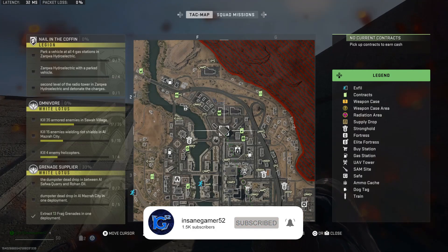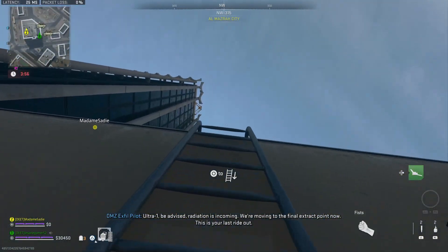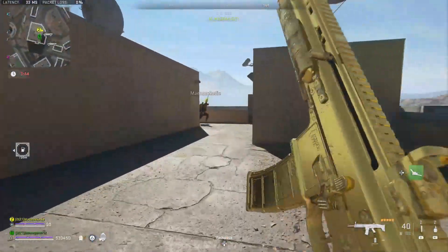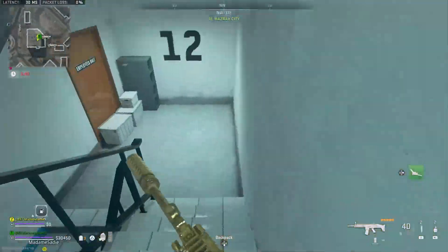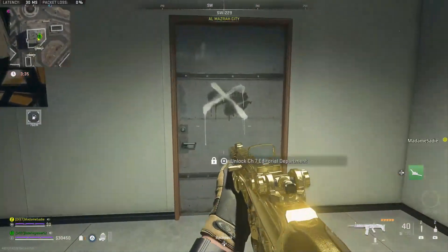You need to go to this building to the northwest of the U.S. Embassy. Coming from the south, go up the ladder on the corner of the building, then take the zip line all the way up to the top. Now go inside the stairwell to your right and go down to the 11th floor. The Channel 7 Editorial Department will be on the back wall right in front of you.